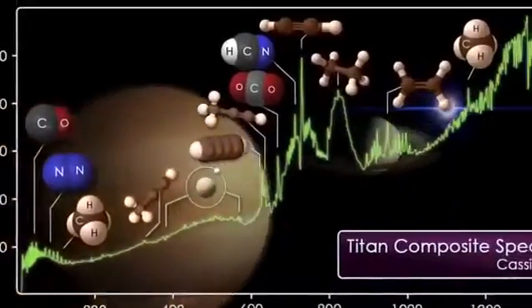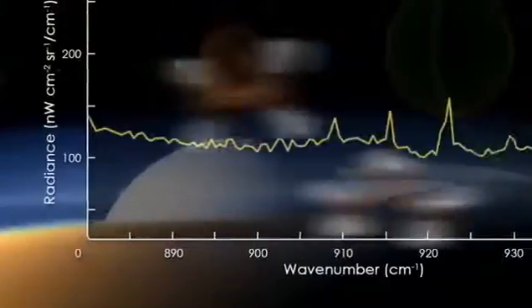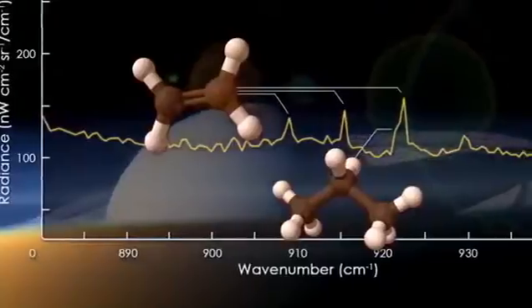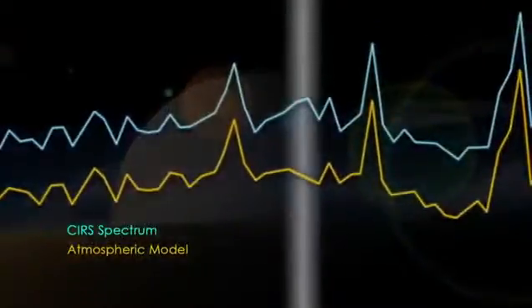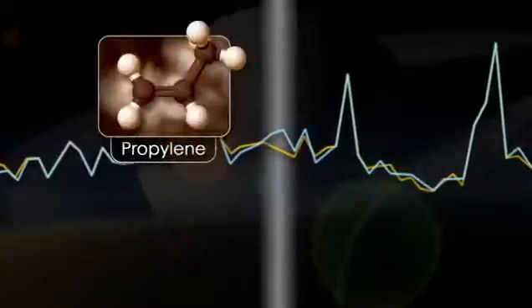Through this we can detect which molecules are in the atmosphere. We see all the molecules that were previously discovered by Voyager. But we're also able to look for new molecules, and in fact, buried within the signatures of these more abundant molecular species, we saw a very small spike, which was due to a new species which had not been seen before. In fact, this was propylene.